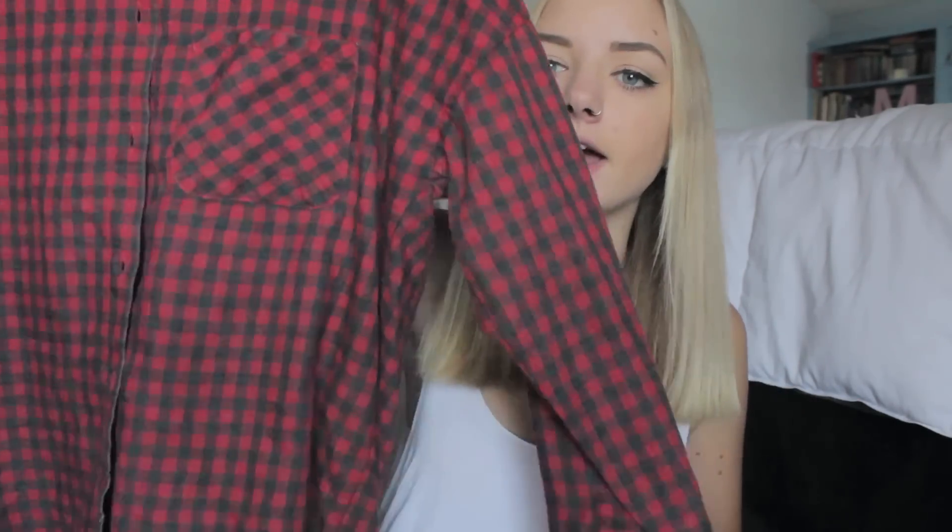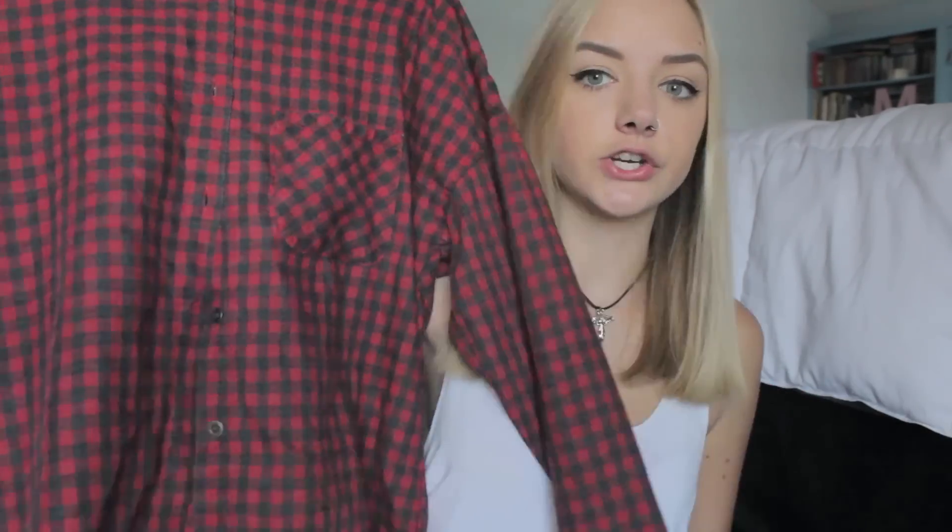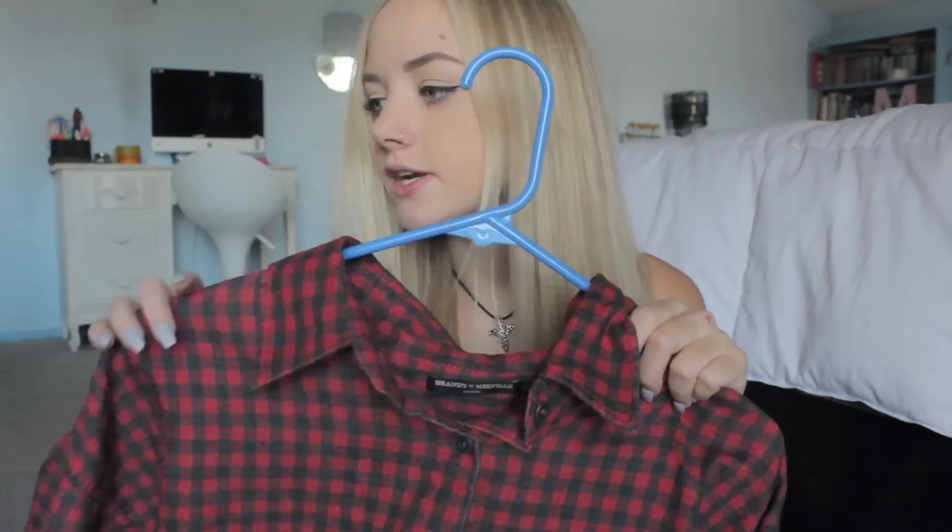Moving on to PacSun, the first thing I got is actually from Brandy Melville, which they sell at some PacSun locations. They're just a pair of flowy shorts but in light gray — I'd never seen a light gray pair before, and they were the last pair so I had to buy them. The next thing from PacSun is another Brandy Melville flannel, but this one is actually made by Brandy. It's red and black or red and gray — a cooler, lighter-weight flannel that looks really nice tied around your waist.